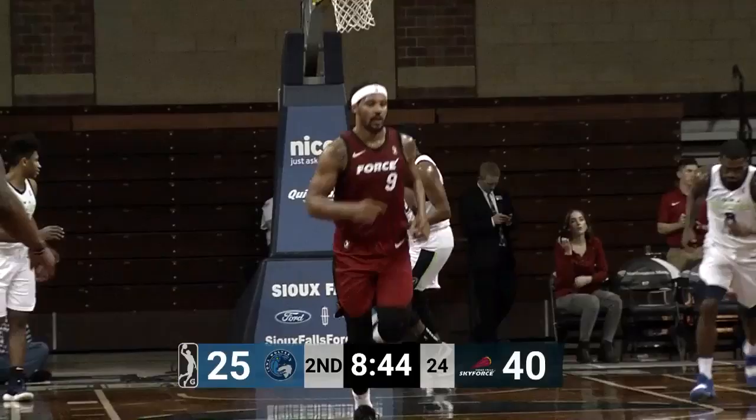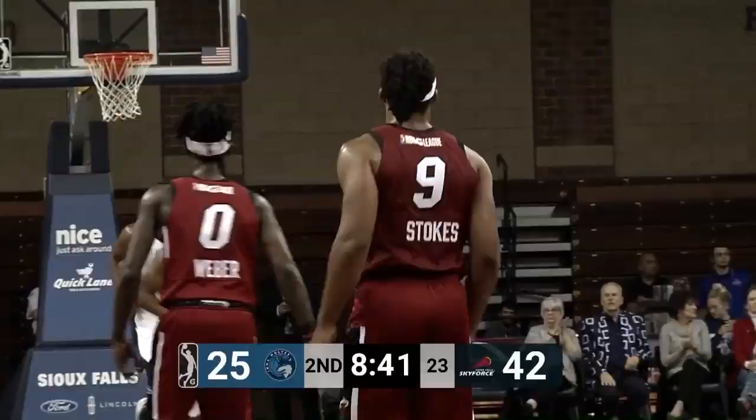Stokes into the lane, he's down deep — that's money. A three-point trip for the Sky Force to make it 42-25.